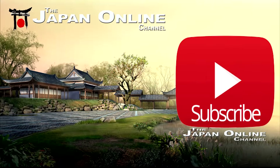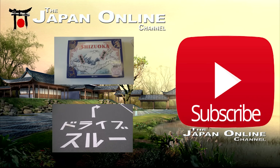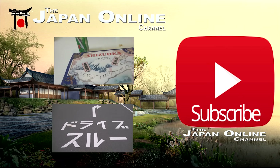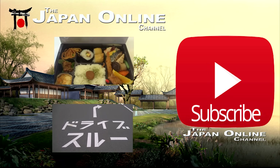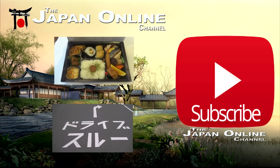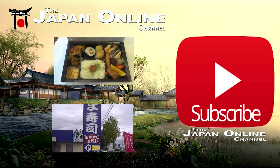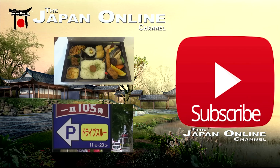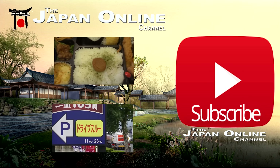If you haven't already, click on the big red button and subscribe to the channel. To the left there are a couple of videos you might enjoy — another food one is at the top, featuring a Japanese bento or lunchbox, and this one's got a special one so check that out. The bottom video is a drive-through sushi restaurant where you can drive through and get your sushi.